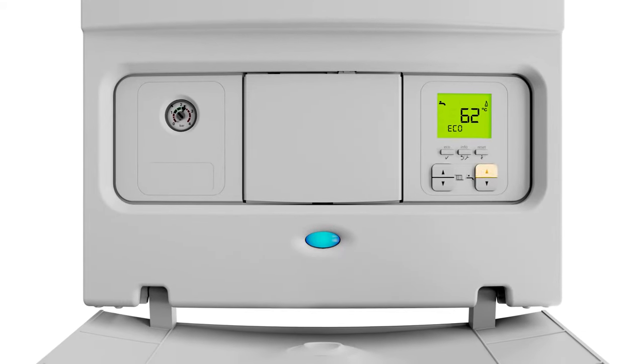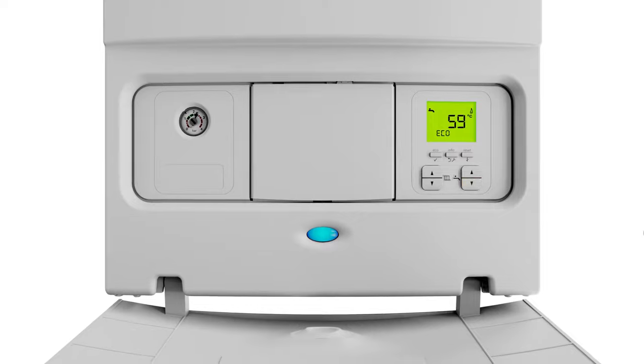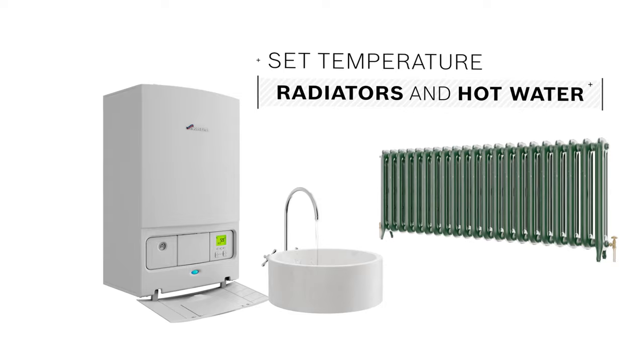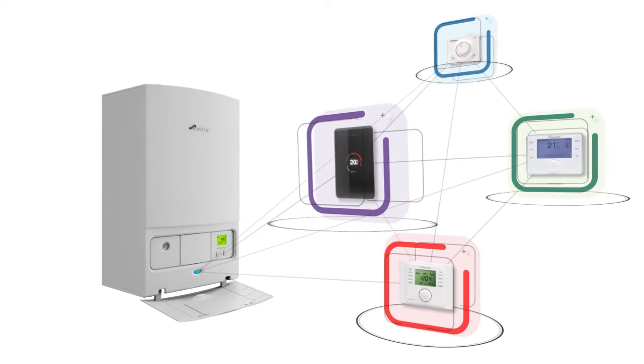Adjusting the boiler settings is simple and the clear information display means you're always in control. You can set the temperature of your radiators and hot taps, and the Green Star i-Combi is also compatible with a huge range of Worcester controls.